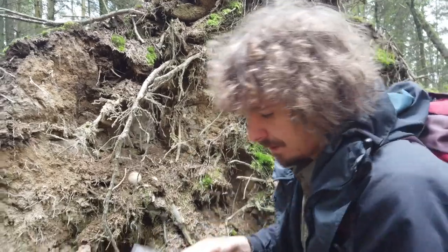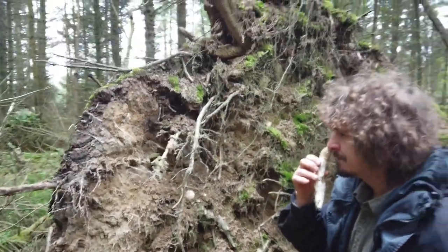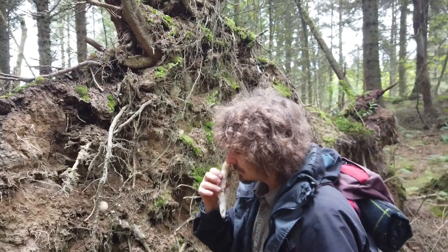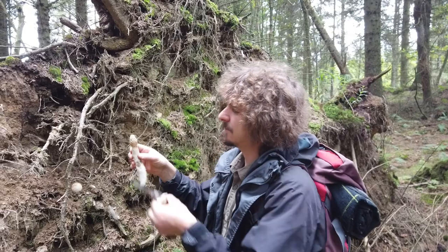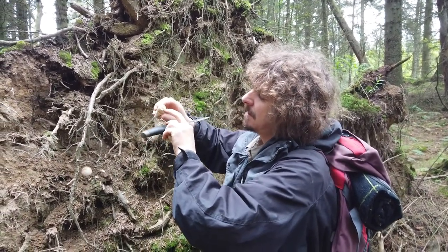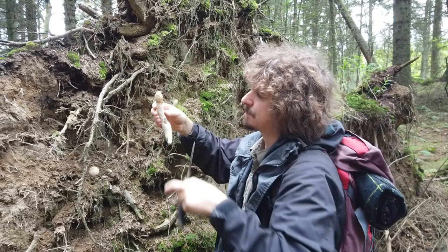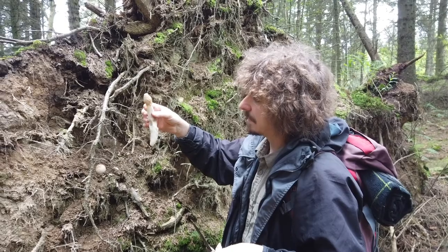Here we are — common stinkhorns. They smell of a pretty interesting, very strong scent that apparently resembles rotten meat, so it attracts flies. The flies sit on it and spread the spores around — a pretty interesting thing.